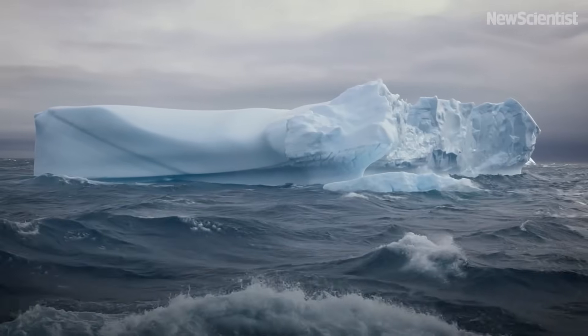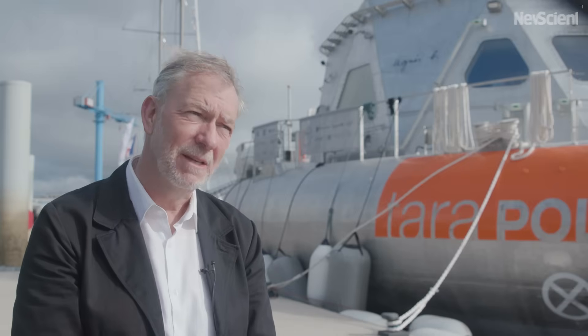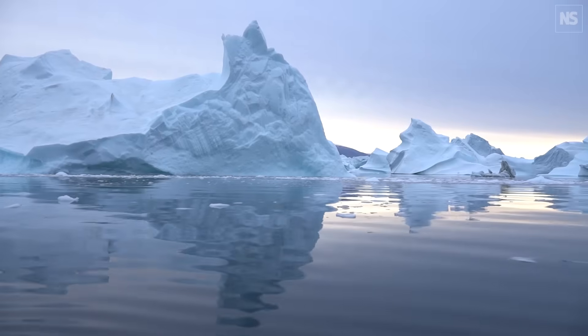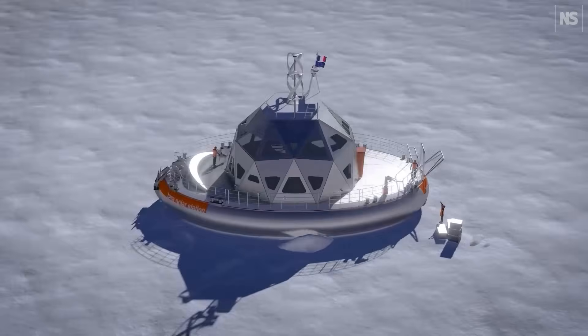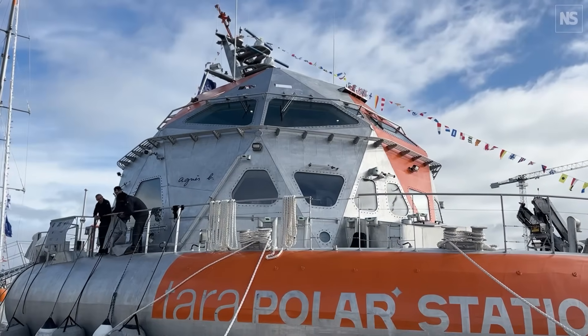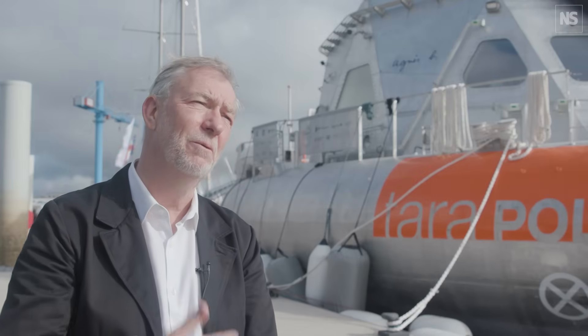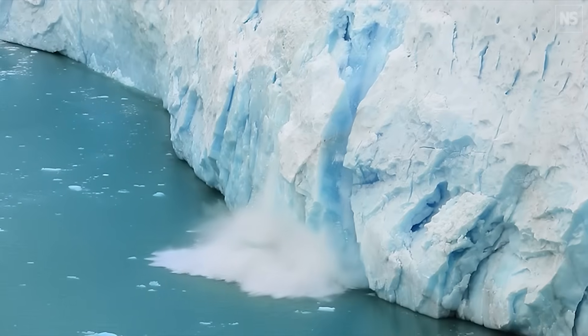The Arctic Ocean is warming up very quickly, up to perhaps four times faster than anywhere else on the planet. The problem is that there's nobody there studying it for most of the year. The Tara Polar Station will shelter scientists and allow scientists to observe what is happening through the seasons over multiple years to really follow how the ecosystem in the Arctic is changing as a consequence of climate change.